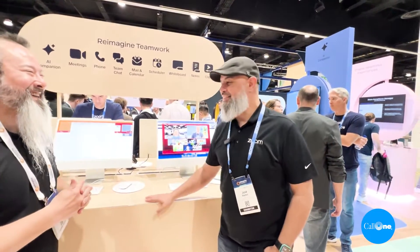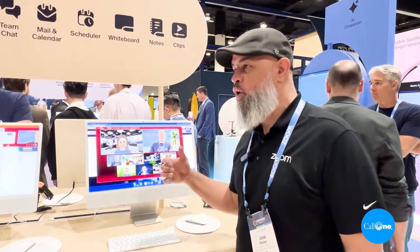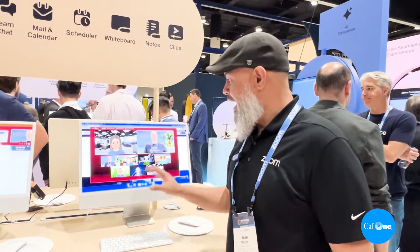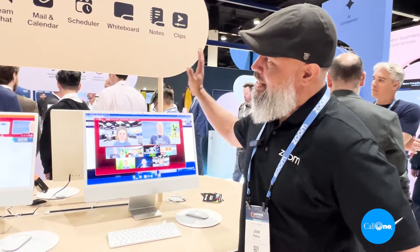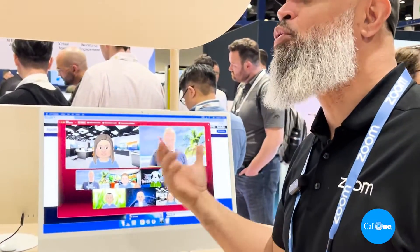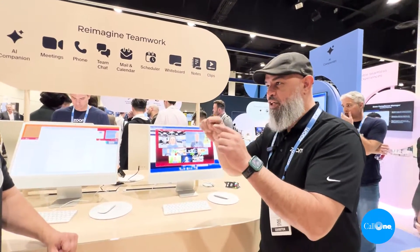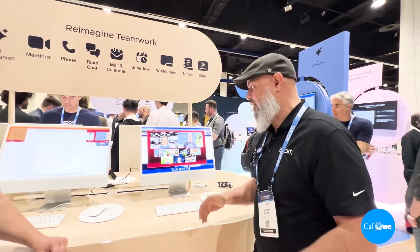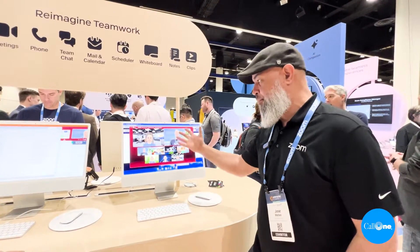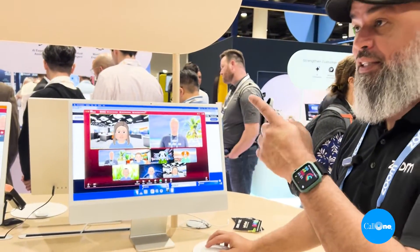Jose, take it away. So what we're showing here in our booth is our new workplace experience. We announced Zoom Workplace, and what we're showing here is that Zoom is more than just meetings. But we have improved a lot of the meeting experience. Historically, we've had just individual tiles with the gallery, but now we've added a bunch of more dynamics to this.